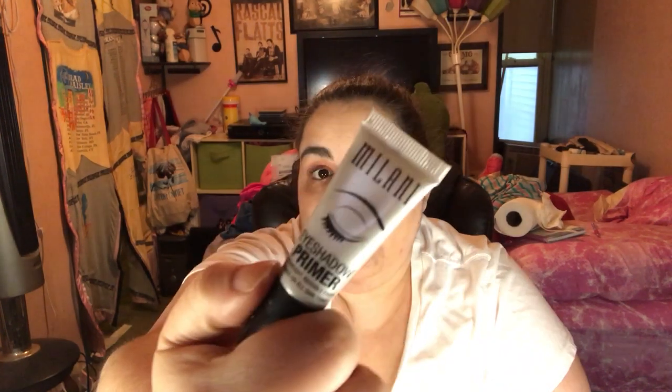I've also been loving — I've probably shown this plenty of times — Wet n' Wild Photofocus Powder. I used that today. And this is new to me that I got this month: the Milani Eyeshadow Primer. I've been looking for something because my eyelids can get oily, and this has helped with some longevity. I like it a lot.